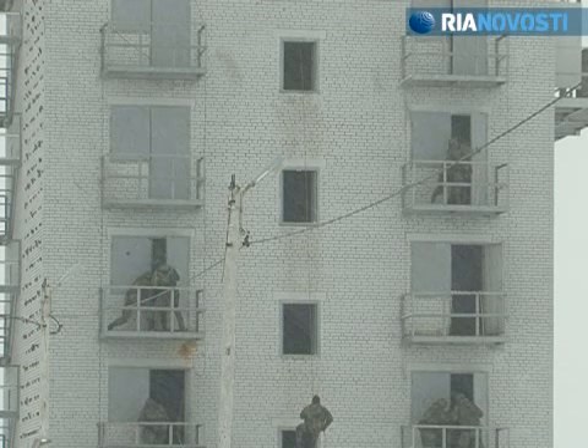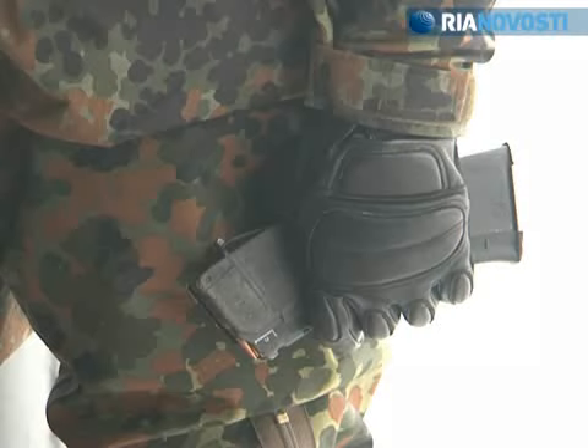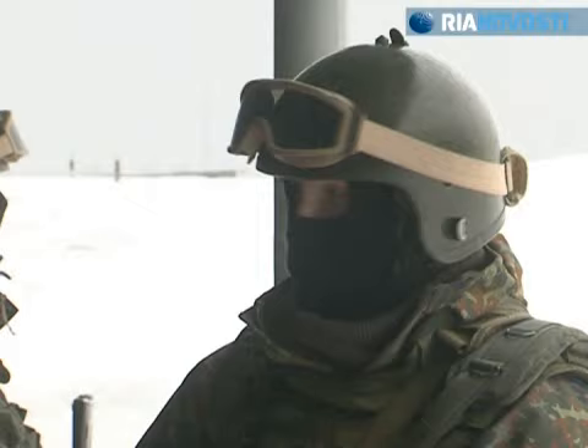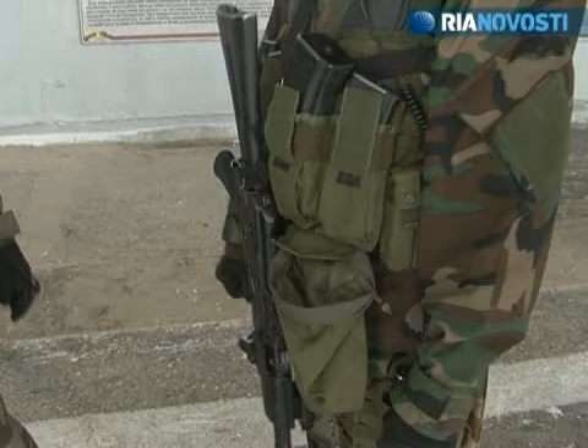A standard uniform of these special forces, comprising a bulletproof vest and a steel helmet, weighs over 30 kilograms. Standard equipment includes special ropes for climbing walls and rappelling down roofs during attacks on terrorist hideouts.